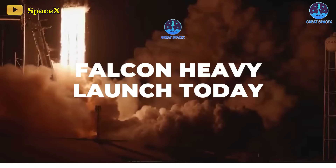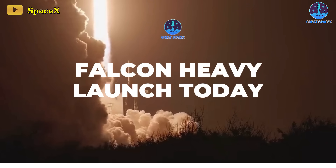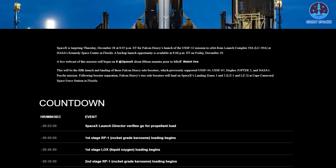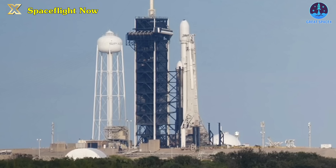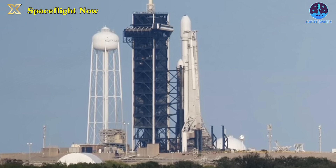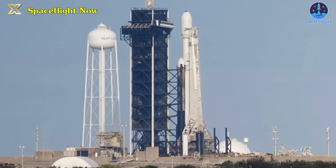Today marks another crucial event set to unfold — the long-awaited moment is finally upon us. At 8:07pm, the Falcon Heavy is set to launch the secretive X-37B spaceplane. SpaceX crews commenced the process by moving the towering 230-foot-tall Falcon Heavy to position at Pad 39A at Kennedy Space Center on Wednesday morning.